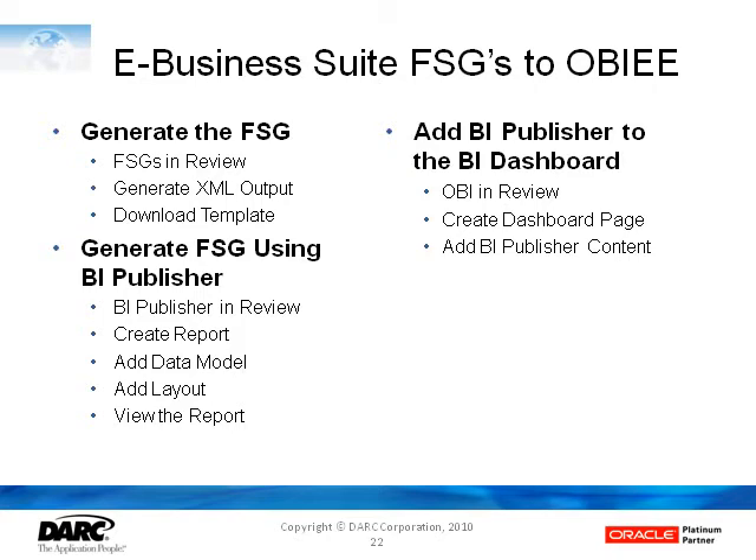However, as an example of the flexibility of OBIE, you can generate the FSG in the EBS suite to an XML output, which you can then use in BI Publisher to ensure the data is in the right format, and from BI Publisher import it into a BI dashboard as a report in OBIE. It doesn't do a full conversion, but it allows you to take that existing report. FSGs are not a particularly attractive format in their standard form — they are a legacy from probably 1980s reporting technology — but by the time they get to an OBIE dashboard, they can be reformatted and put into a much more accessible picture or box for your audience.